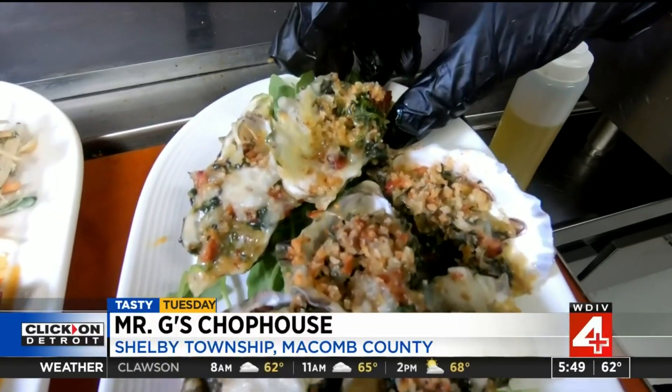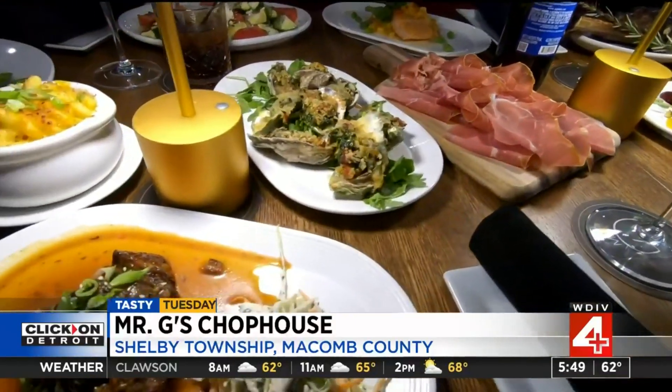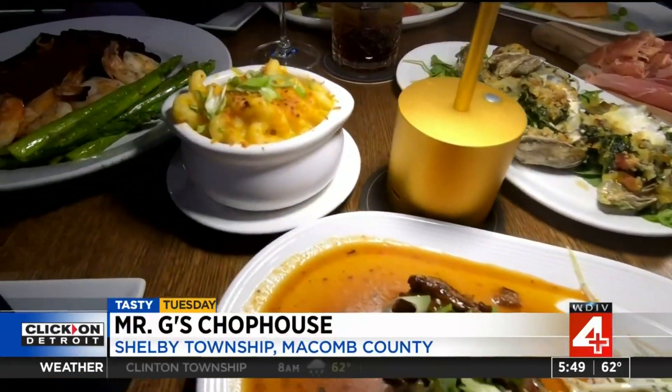We have a seafood tower, fresh oysters, fresh beautiful lump crab, and nice big jumbo shrimp cocktails.